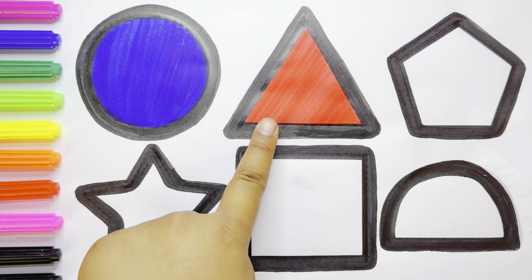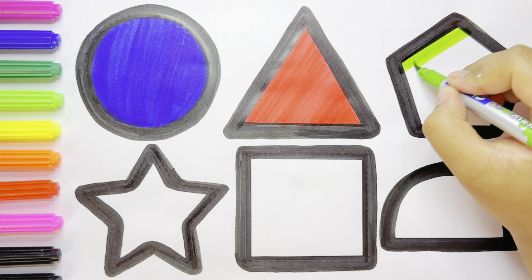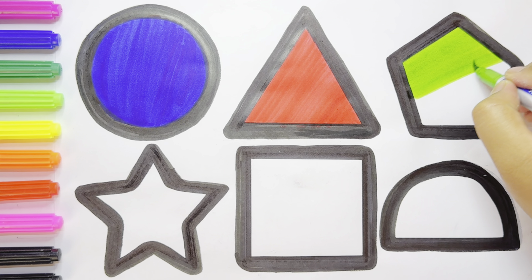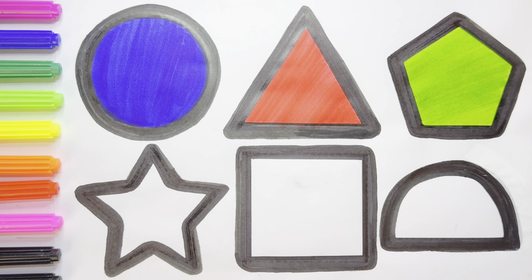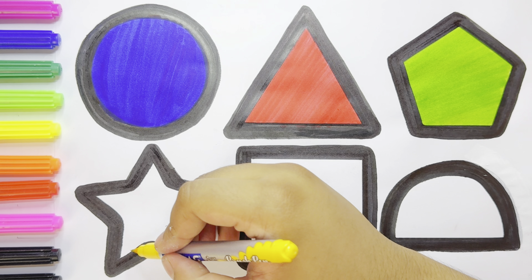Triangle — light green color. Pentagon — yellow color.